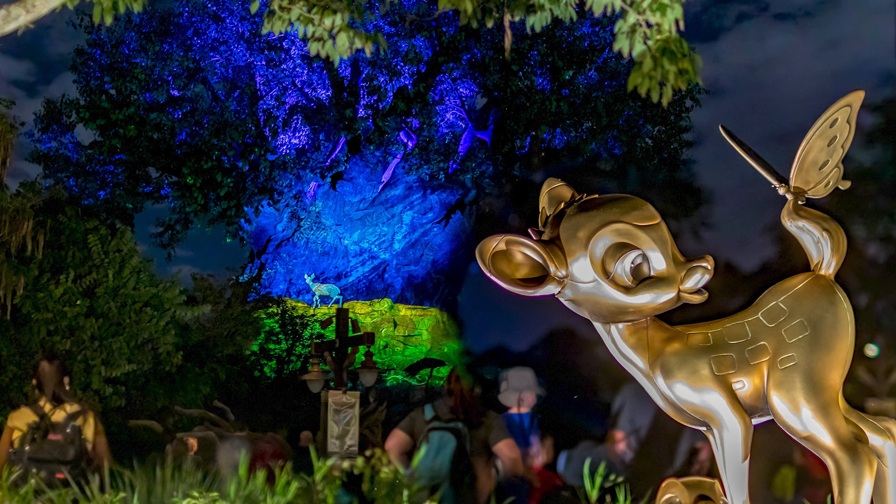Okay guys, that's it here from Animal Kingdom. Hopefully you enjoyed this video of the holiday offerings. Make sure also to come back during the nighttime to see the Tree of Life projections and the Beacon of Magic, which features additional projections on the Tree of Life. So with that said, this is Dizzy Nuts signing out — until then, stay awesome. See ya!